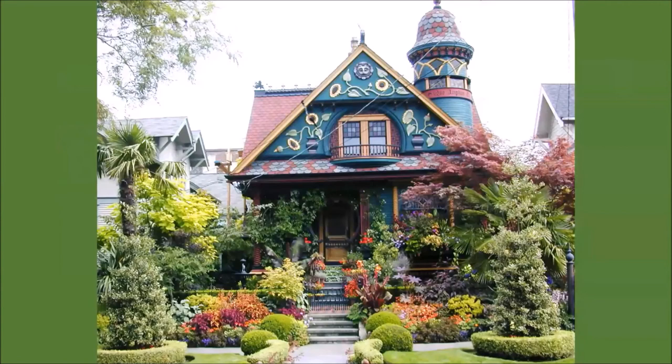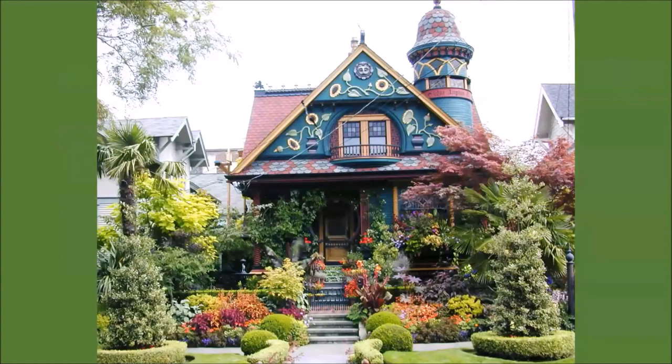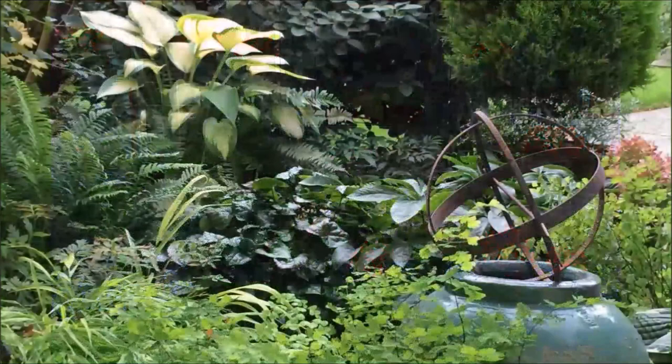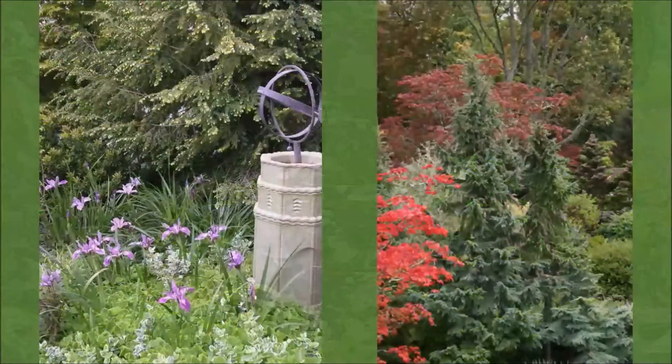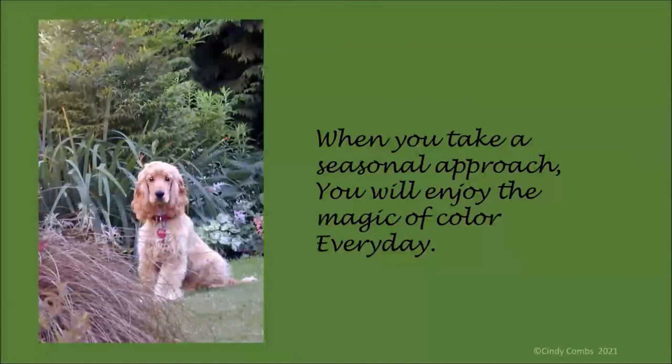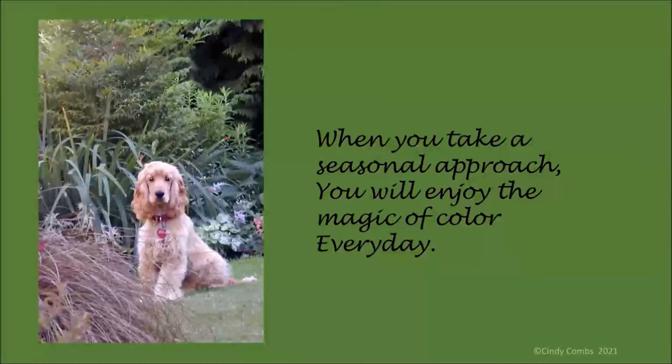Before we go, let's just look at a few more gardens to reinforce what we've talked about. Maybe you want a lot of color—look at this example. Maybe you want a more subdued approach—this might be more to your liking. If you want primary colors, here's an example of that. And if you would like something more soothing in blues and greens, how about this? Whether your garden is small or large, the beauty and benefits of adding color to your garden really is undeniable. You can do this. And when you take a seasonal approach, you will enjoy the magic of color every day. Thank you.